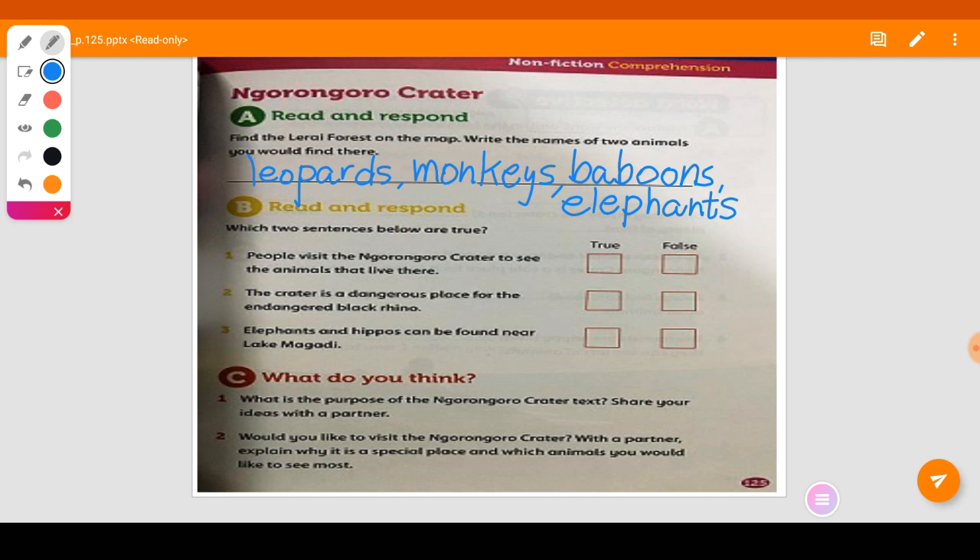Those are the animals you can find in the Lerai Forest: leopards, baboons, and elephants. Are you done? Let's go to question B.